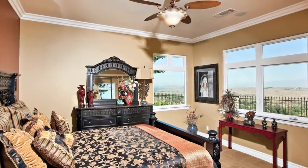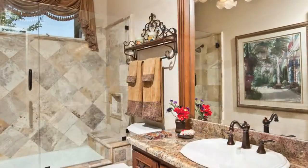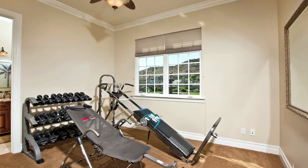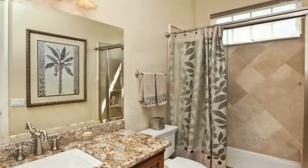Bedroom three overlooks the lake and mountains. The main bath is done in aged travertine and aged granite. Bedroom four, used as a gym, has a view of the front courtyard and fountain, with a bathroom featuring travertine tile accents.